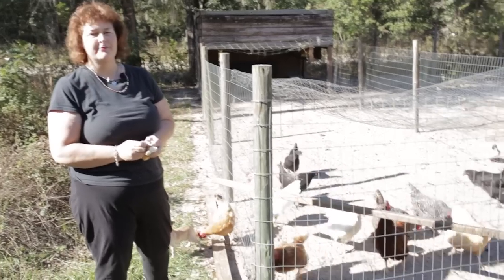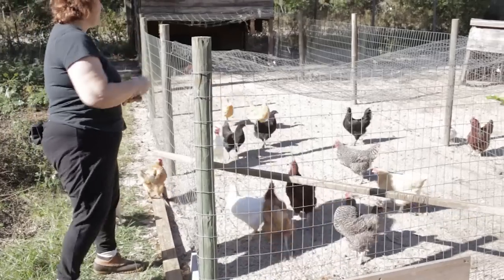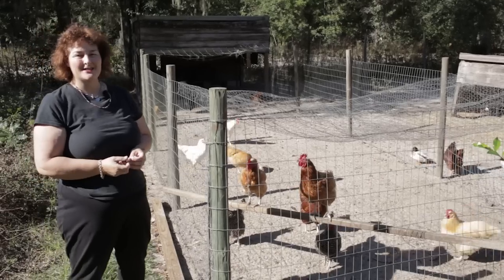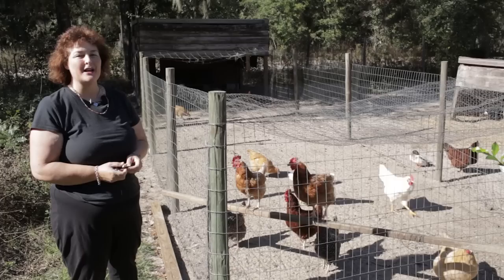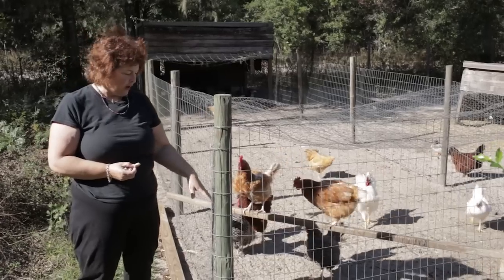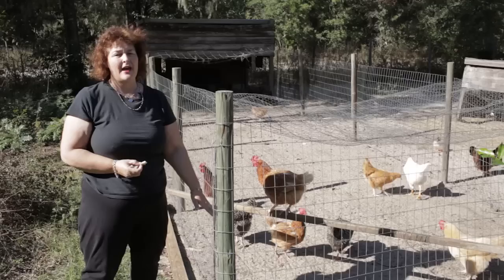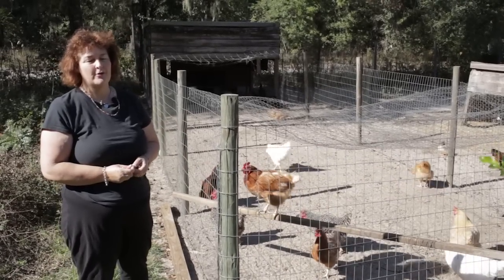In my coop, I have a mixture of 50% young hens with 50% old hens — eight of each. The older hens aren't letting the younger hens roost at night, which means getting up on the perch where they all sleep. Therefore, the younger hens are all down in a corner, huddled on the ground. That causes a lot of stress in the young hens and prevents them from laying eggs.